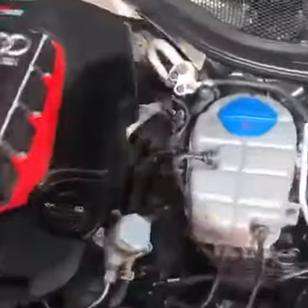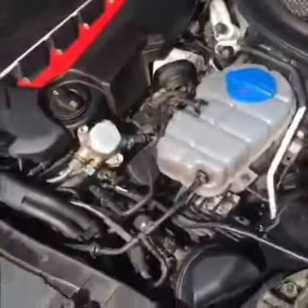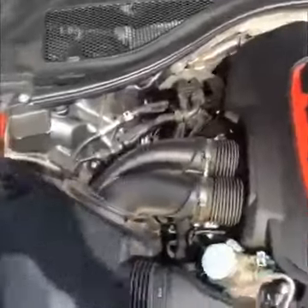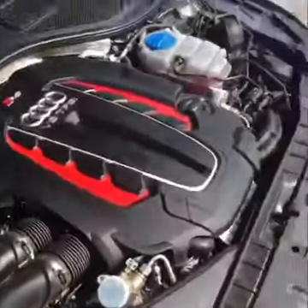I'll go ahead and pop the hood and show you the engine bay. Then I'll go around back so you can get somewhat of a sound of the exhaust.